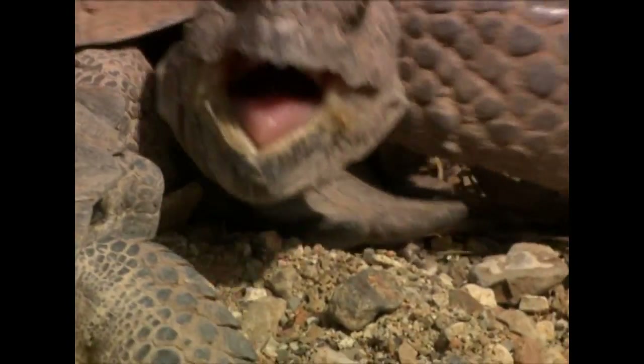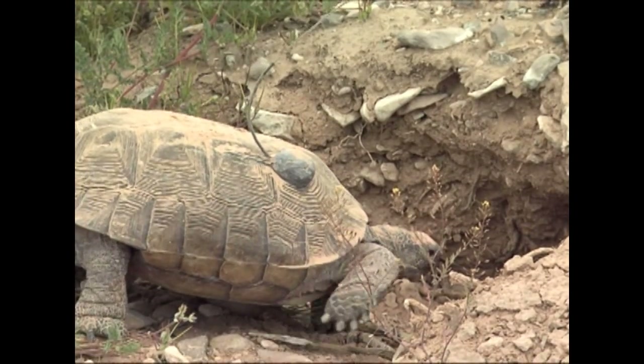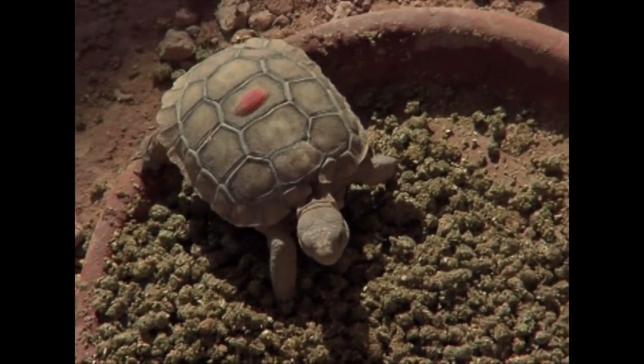Adults range in size from 8 to 12 inches, and they can completely withdraw their heads and limbs into their shells. Desert tortoises reach sexual maturity between 12 and 20 years of age, and they may live for 50 or more years in the wild.